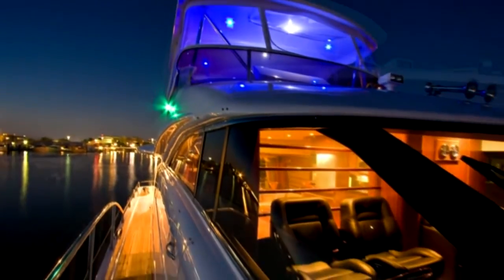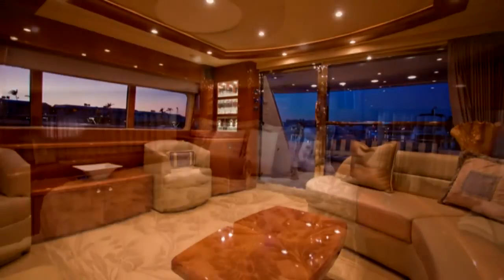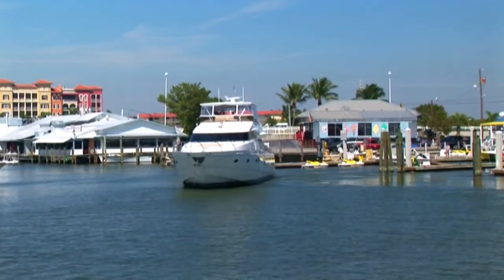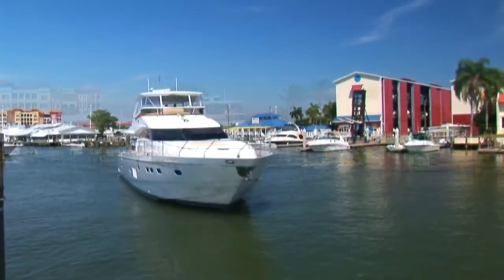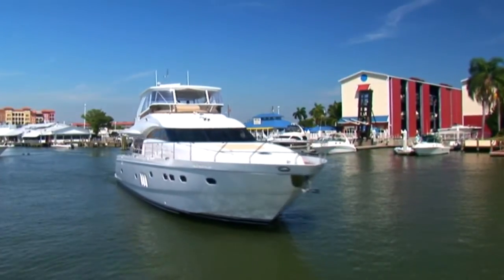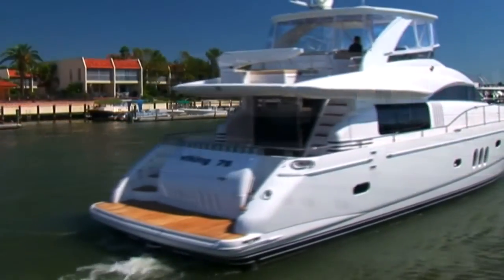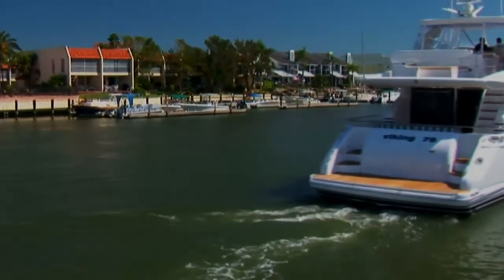This 75-foot Viking Sport Cruiser offers great accommodations for either a cruising couple or a group of guests. This ship can be handled with or without a crew, so the experience is completely within your hands. Dedicated boaters seeking the ultimate long-distance cruiser need look no further than this 75 motor yacht. Contact Galata Yacht Sales to arrange your showing today.